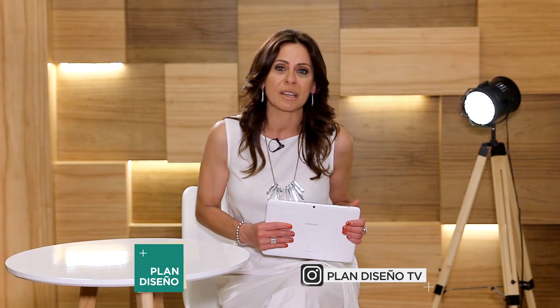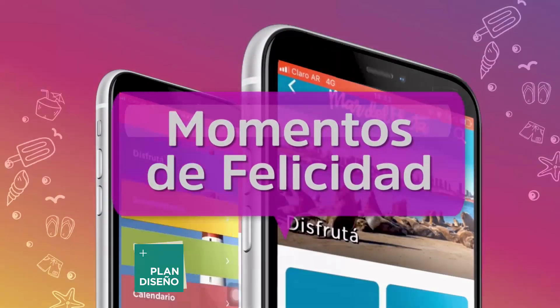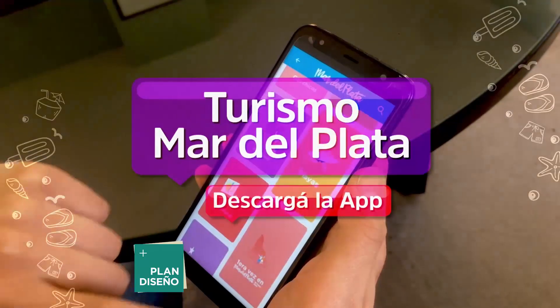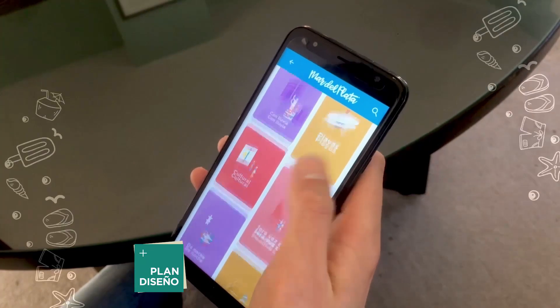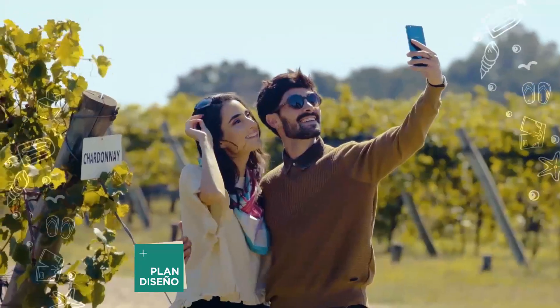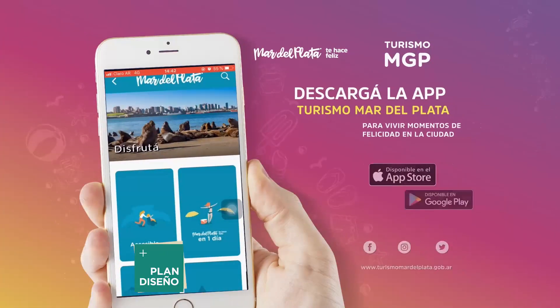We invite you to download the Turismo Mar del Plata app, live moments of happiness, and get benefits throughout the year. It's easy, practical, and has all the information you need. Download the Turismo Mar del Plata app and plan your next days in full detail. Mar del Plata makes you happy.